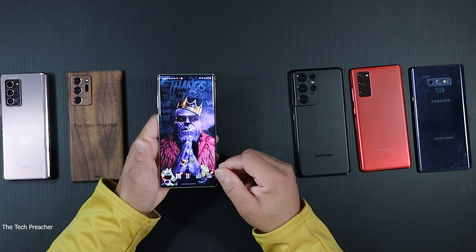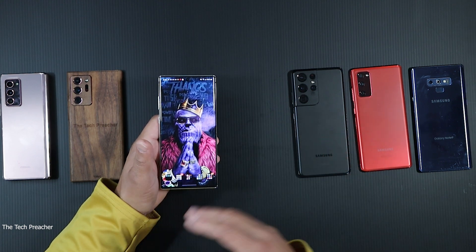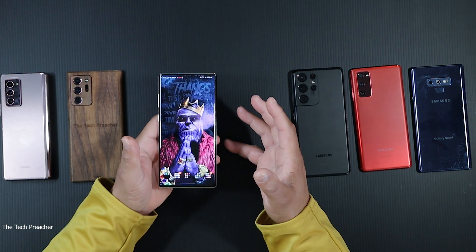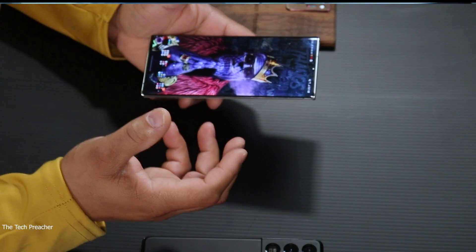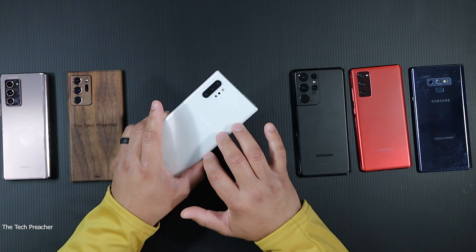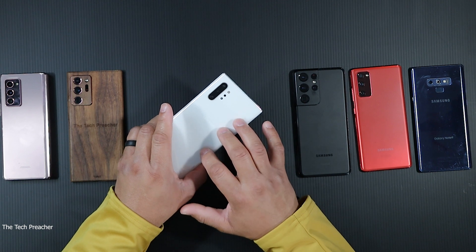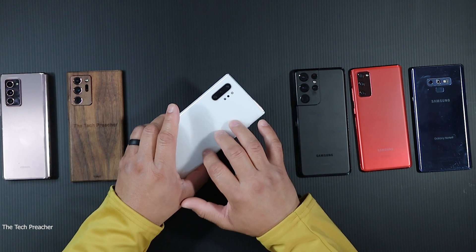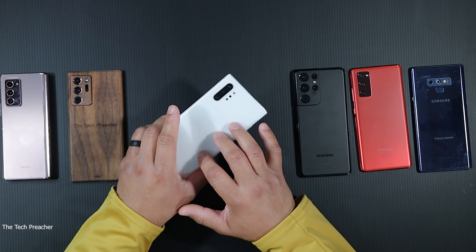A lot of you were asking whether you should upgrade to the Galaxy Note 20 or wait for the Galaxy Note 21. Now that you've got the new update, you might want to hang on to this device. If you're not worried about high refresh rate displays, this is a fantastic phone — one of my favorites. It has a Snapdragon 855 processor, 12 gigs of RAM, 256 gigs of storage, SD card support, and S Pen support.